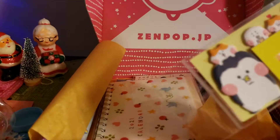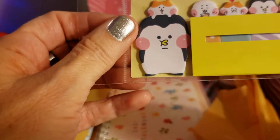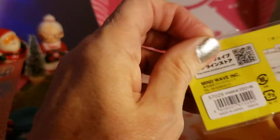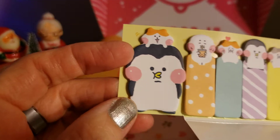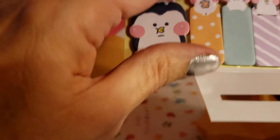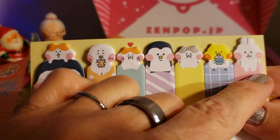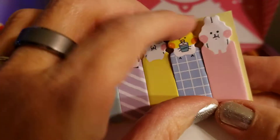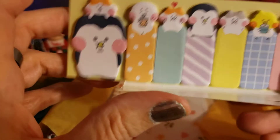And here are the stick markers — happy cheeks. I can see their little cute happy cheeks, let's open them. These are good if you want to mark a page in your notebook or journal. They all have cute little cheeks and fun colors too. Good for your appointment books.